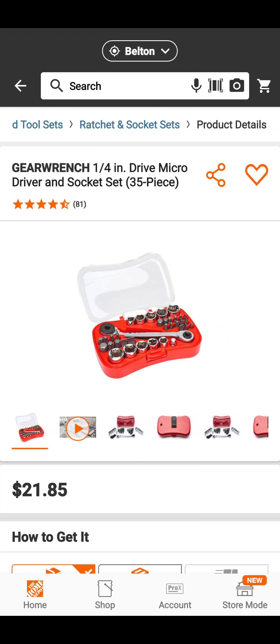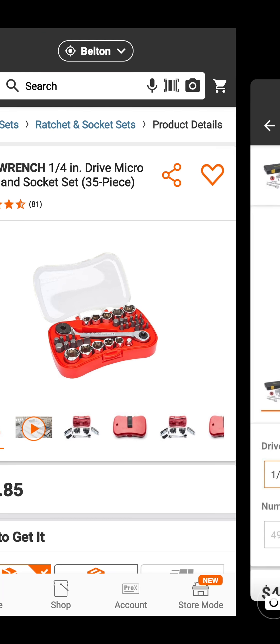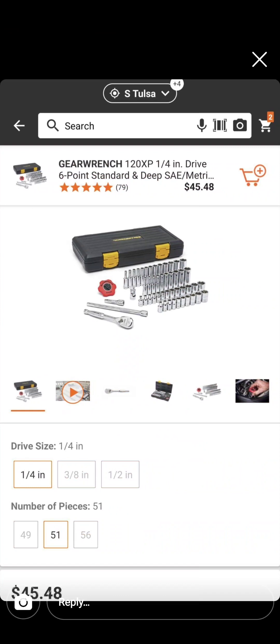Also at Home Depot — this one in Belton, Missouri where I am — $21.85 for a quarter-inch drive GearWrench socket set, 35 pieces. South Tulsa is bringing you GearWrench as well — this is their quarter-inch drive six-point deep sockets, 51 pieces for $45.48.